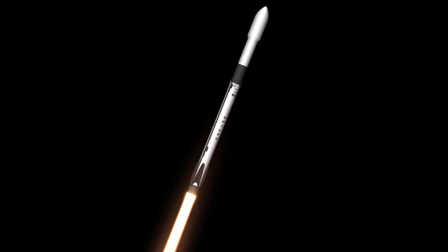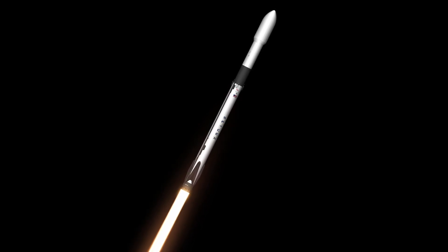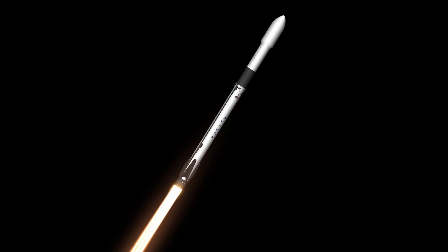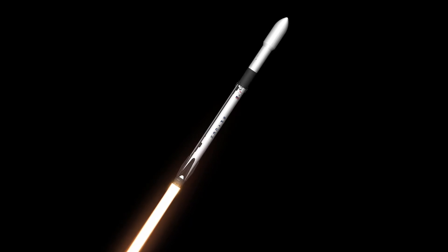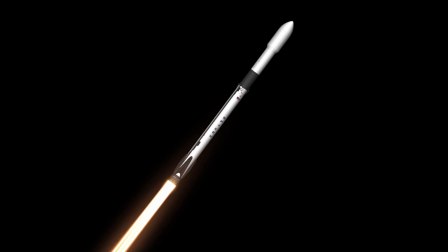We've heard that call out. In just a few moments we will pass through Max-Q — maximum aerodynamic pressure on the vehicle. Max-Q. We're through Max-Q, and the engines have throttled back up to full power.